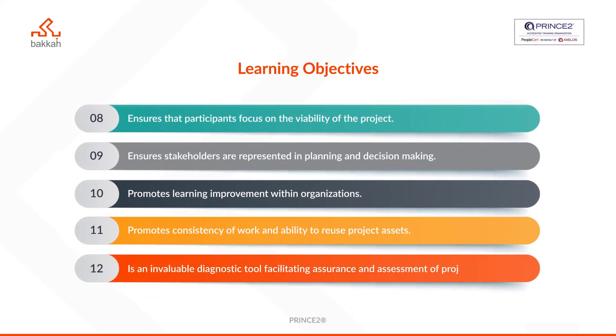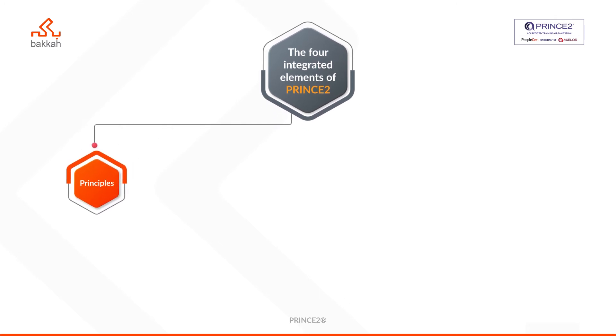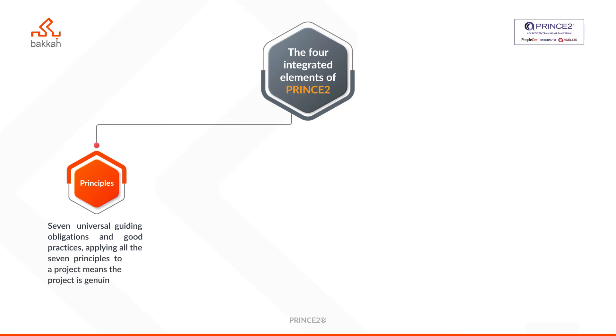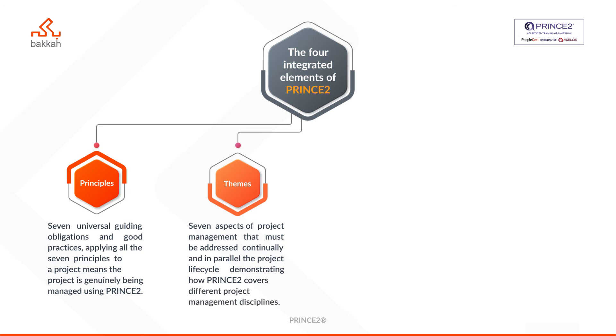The four integrated elements of PRINCE2 are: Principles — seven universal guiding obligations and good practices. Applying all seven principles to a project means the project is genuinely being managed using PRINCE2. Themes — seven aspects of project management that must be addressed continually and in parallel to the project lifecycle, demonstrating how PRINCE2 covers different project management disciplines.